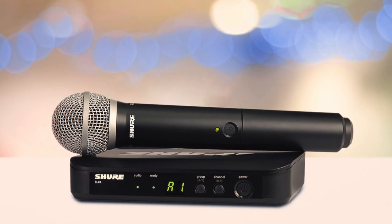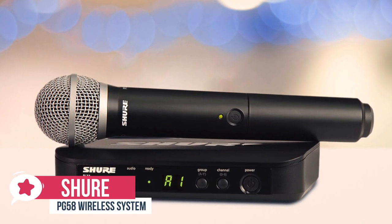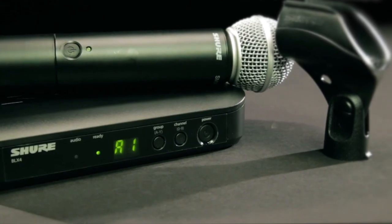At number 5 is the Shure BLX24 PG-58 Handheld Wireless System. This is the ideal entry-level wireless microphone system for small venues. The Shure BLX24 offers professional quality sound with simple setup and an intuitive interface for performance you can trust right out of the box.